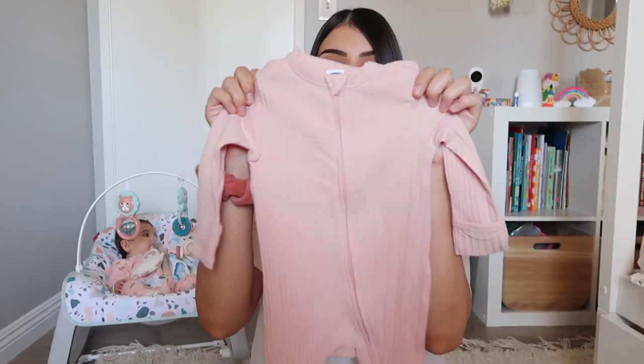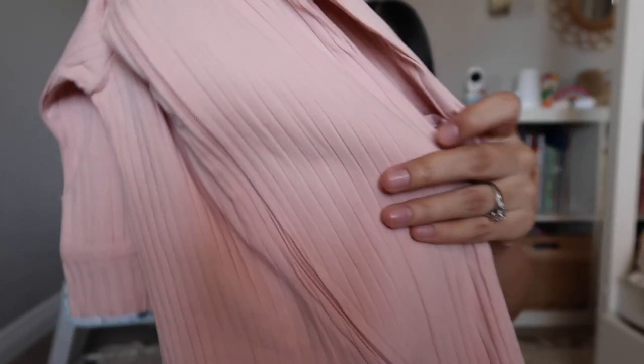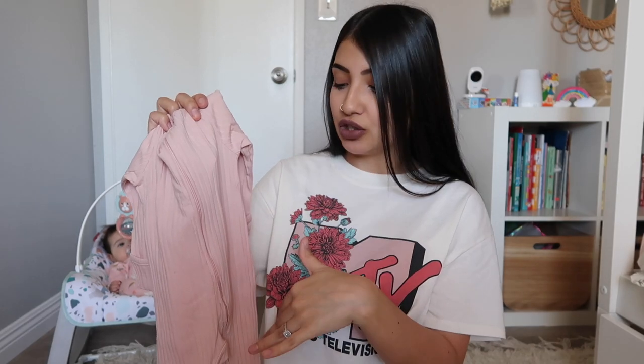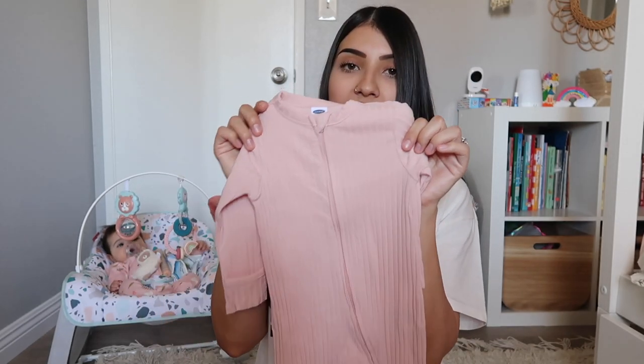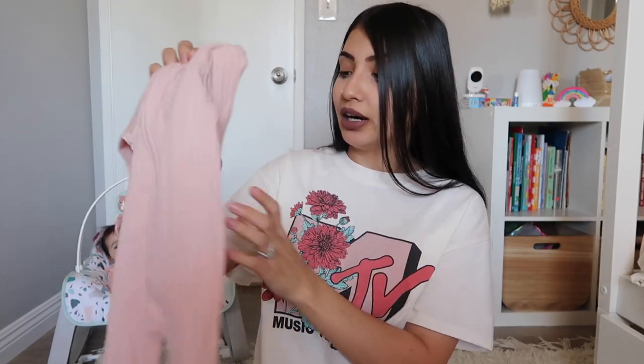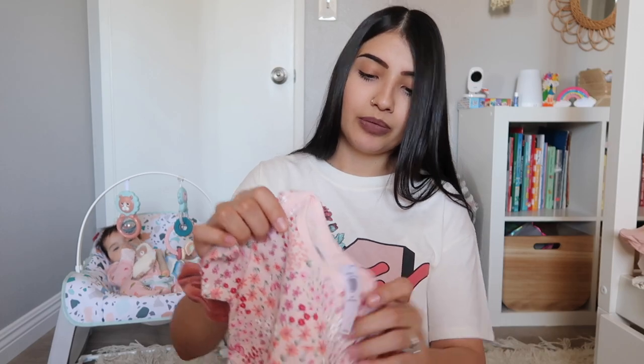This next one is all baby pink and ribbed throughout — it feels different from the last one, it's not as thick, but it has the same features: a two-way zipper on the top and bottom, and also built-in mittens. I also got her some bodysuits just to wear whenever we're at home and she's lounging around.